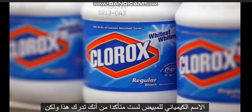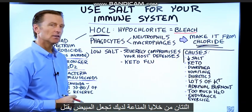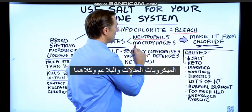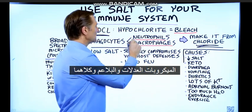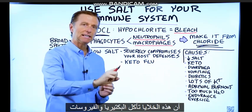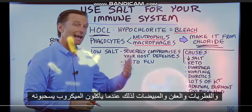You may not realize this, but two of your immune cells actually make bleach to kill microbes: the neutrophils and the macrophages. Both of these are phagocytes, which means that these cells actually eat bacteria, viruses, fungus, mold, and candida.